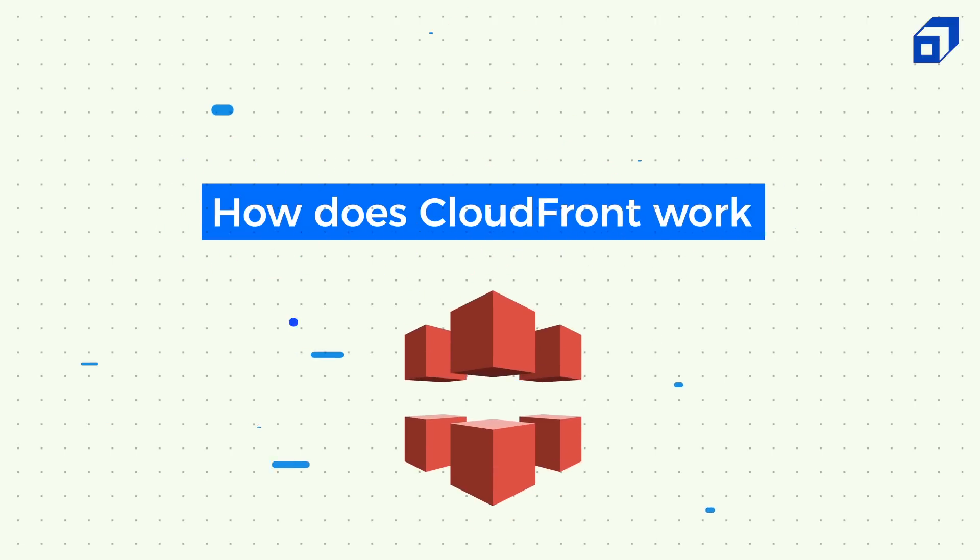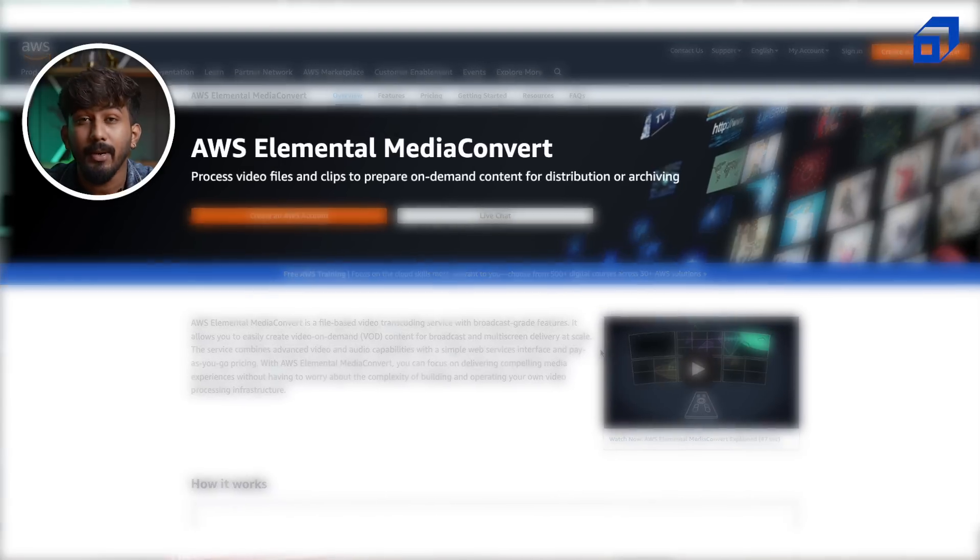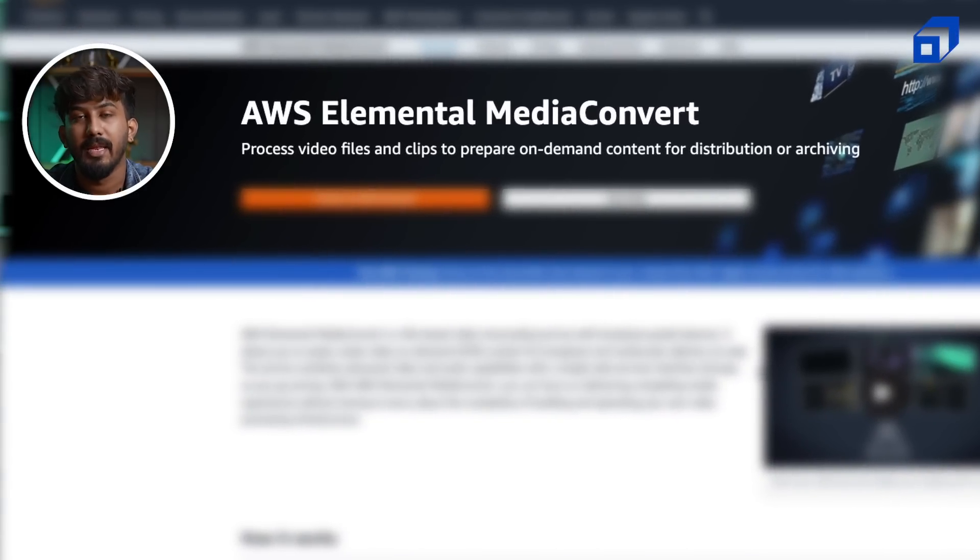Now let's understand how CloudFront works. CloudFront allows you to deliver large, long-tail content catalogues to audiences all across the globe with minimal latency — which basically means decreasing the load time for the video you are streaming. CloudFront works very well with AWS media services, especially AWS Elemental Media Convert and Media Package.